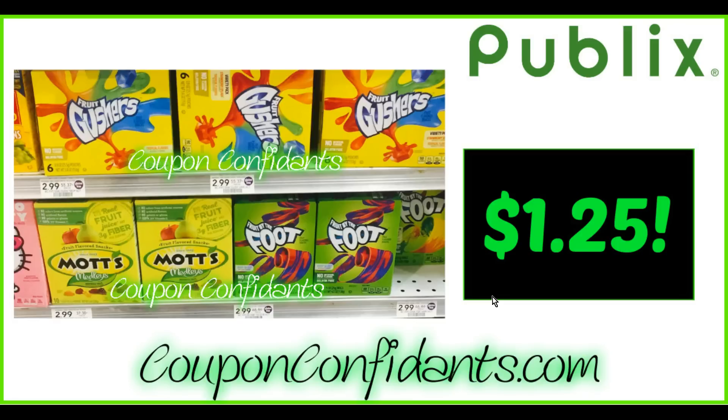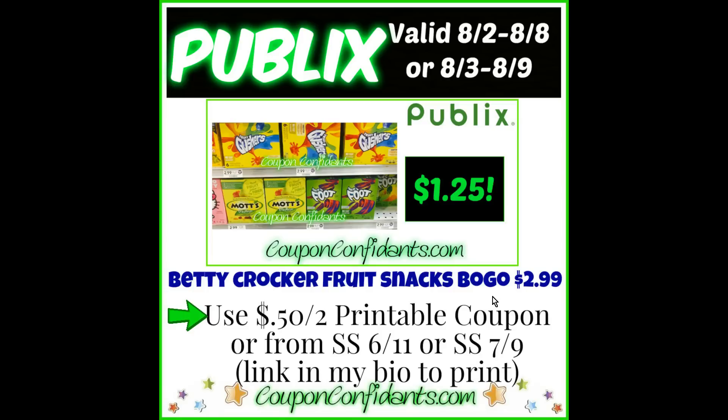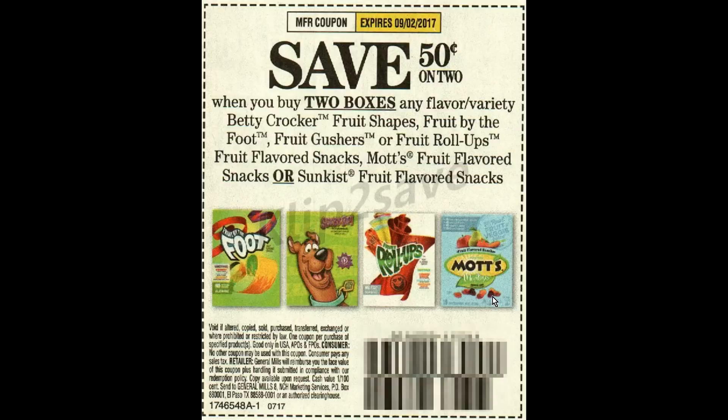Next deal up, we have Betty Crocker Fruit Snacks or Mott Snacks. These are the 4.5 to 8-ounce boxes and they're buy one get one free at $2.99. We're going to get them down to $1.25. Buy two, use one $0.50 off two printable coupon, or you can use your $0.50 off two from SmartSource June 11th or SmartSource June 9th. I love deals like this because you can use a printable or an insert coupon — anybody can do it.